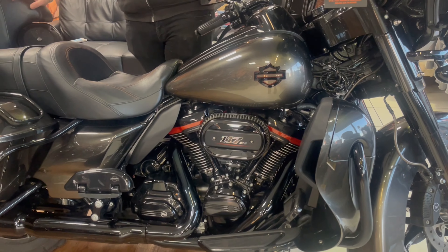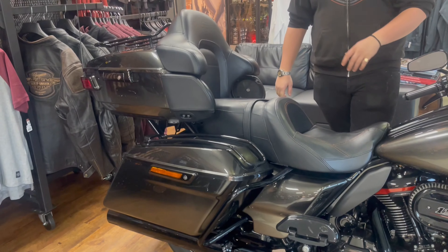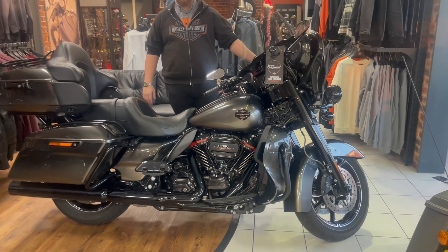This is packed with everything that you could possibly want, whether it be speakers front and rear, Milwaukee 8117 motor, all the trim that comes with a CVO and CVO custom paint.